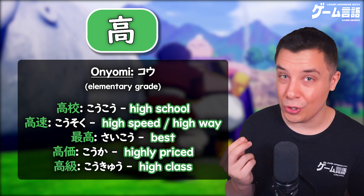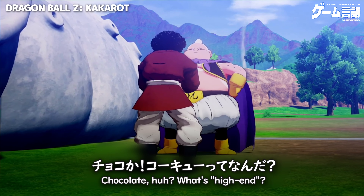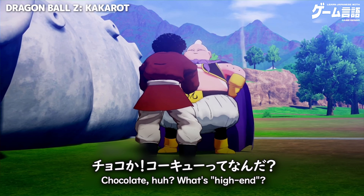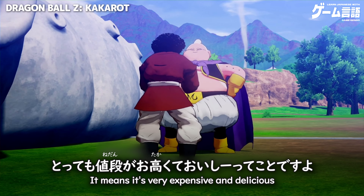Or even in the word for high-class, high-grade, high-priced. Here it's a high-priced chocolate — it's very high and it's really delicious.